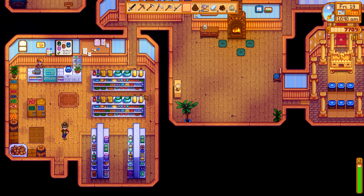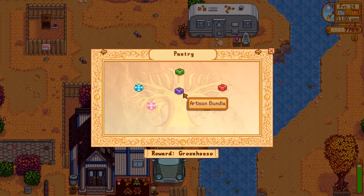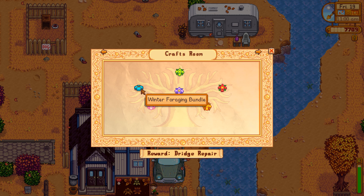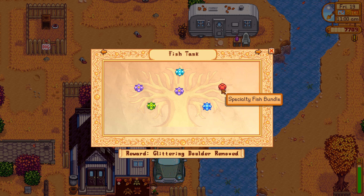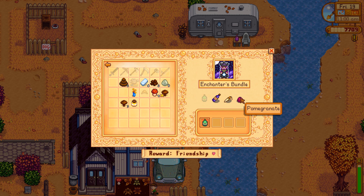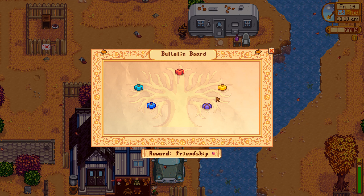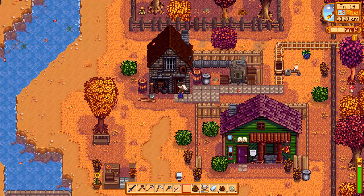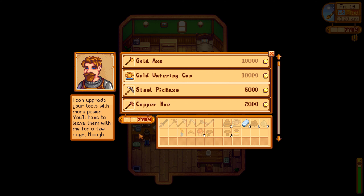So we can head over to Clint. We were also looking at the community center — we still need to do the spring crops bundle next year. The crafts room is almost done, just need a crocus. Also need a sandfish. We still need to hand in 35,000 gold. The enchanter's bundle still has a lot of random stuff — red cabbage and duck feather. Red cabbage we can't grow until year three, I think.